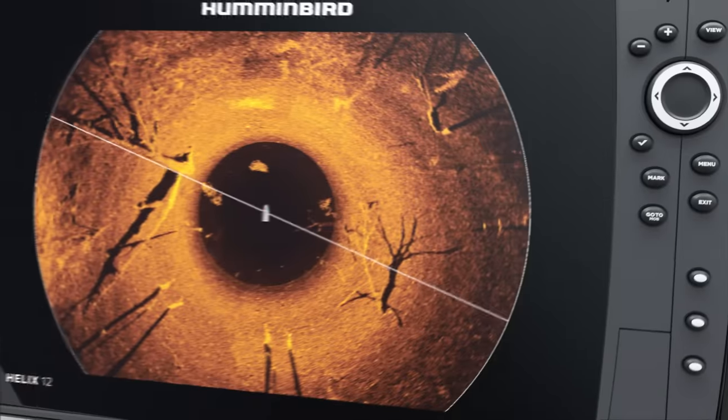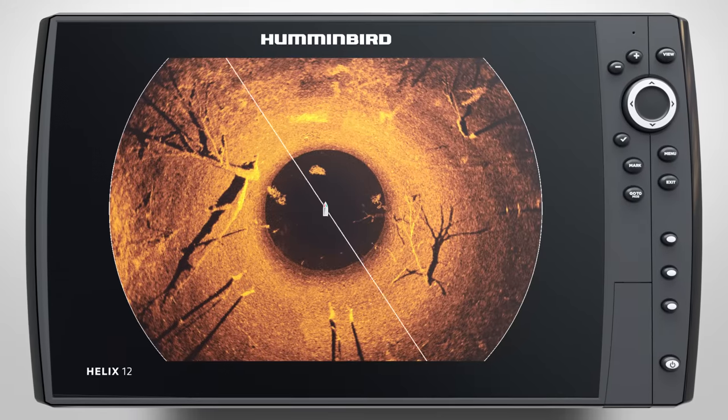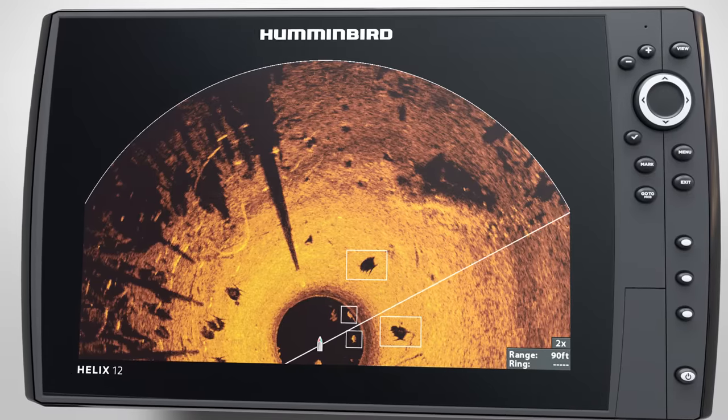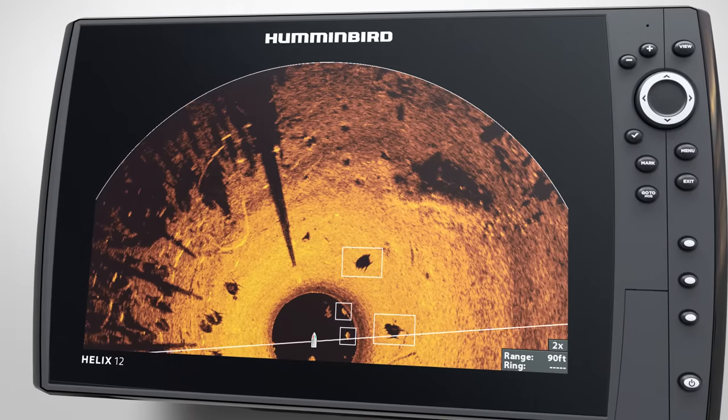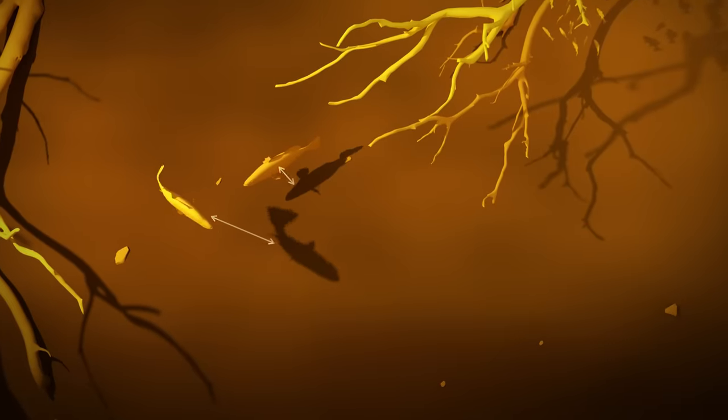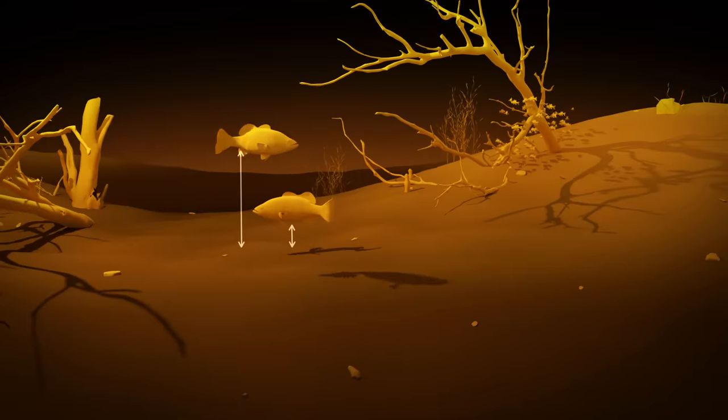Once you've found structure, see if it's holding fish. Baitfish will show up as a tight cluster of returns, while game fish will appear as bright, solid marks, often associated with the sonar shadow on the bottom.